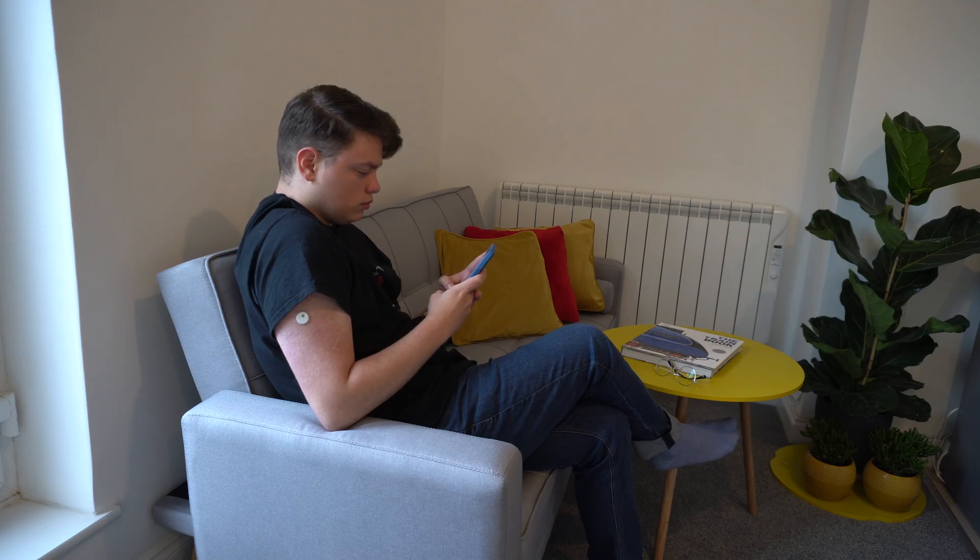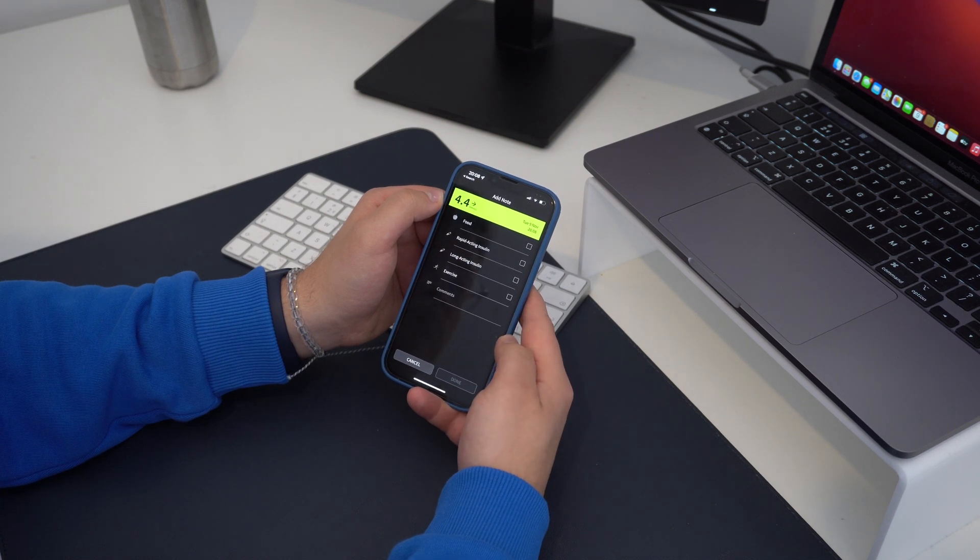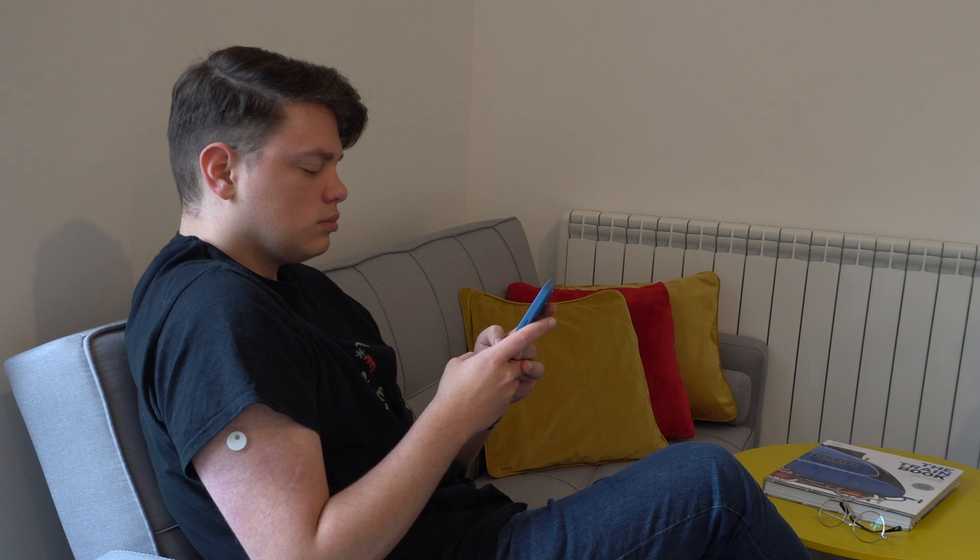Today's video is sponsored by Skillshare. Freestyle Libre Free has been recently cleared by the American FDA. In today's video I am breaking down exactly what you need to know about Libre Free's new accuracy of 7.9 percent.